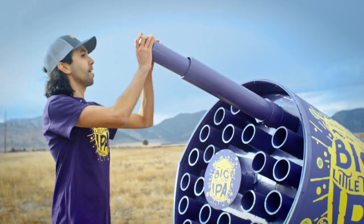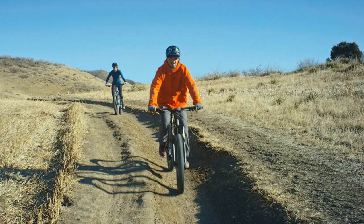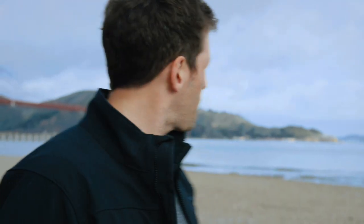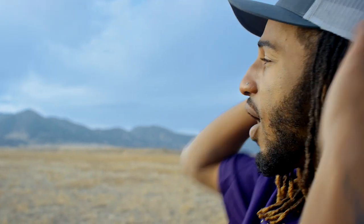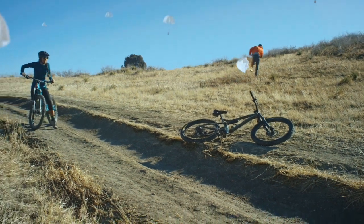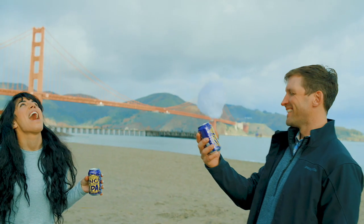Our first idea: the Big Little Thing Beer Cannon, built to get beer into the hands of our customers from a safe distance. Well, even though the distance was safe, some other features still needed tweaking. After a few failed attempts and some minor mishaps, we went back to the drawing board. Behold the IPA Armada — a fleet of drones to, somewhat precisely, get Big Little Thing out in a big way.